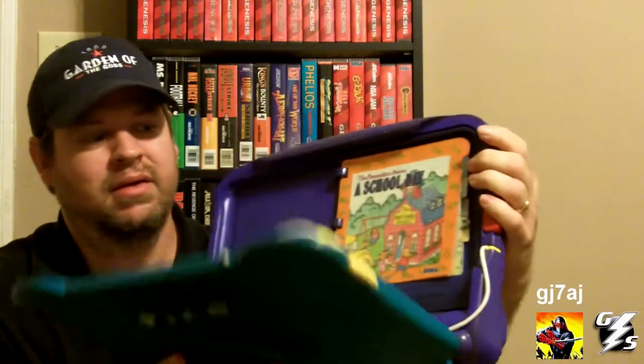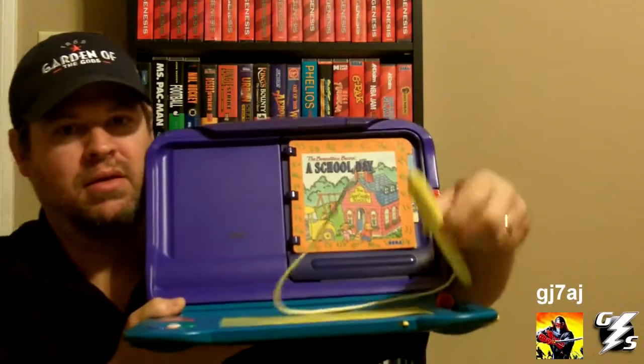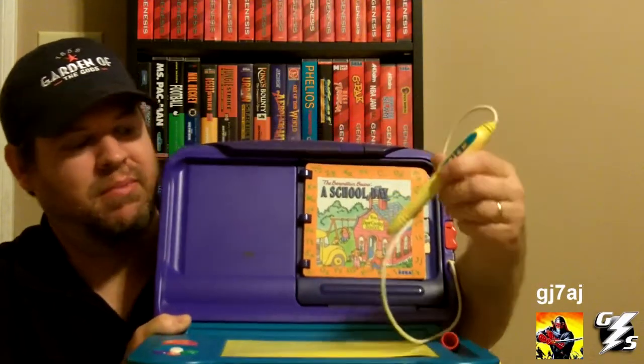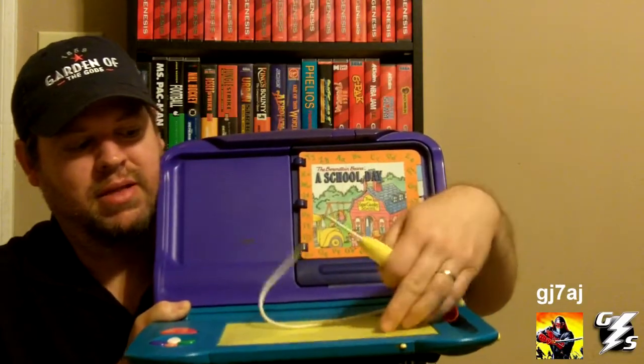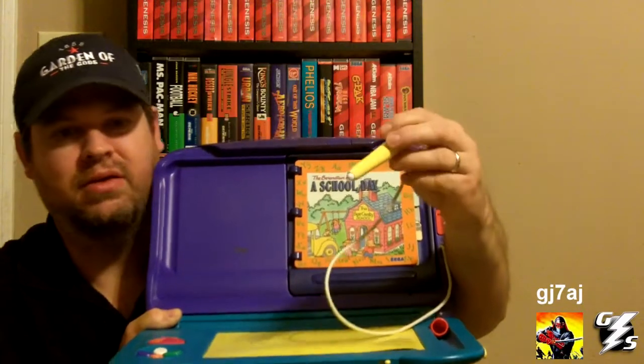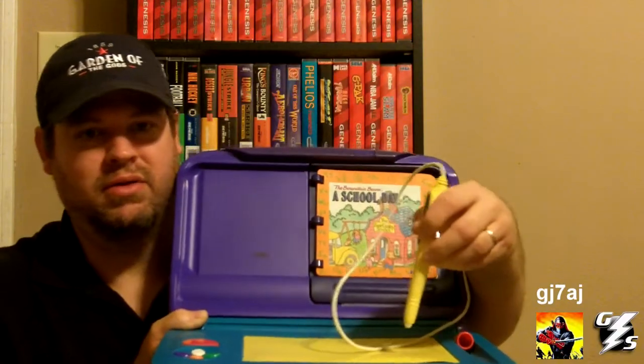The Sega Pico is a Sega console designed for children, probably ages 4 to 8. It's pretty neat and it's got a lot of cool technology built into it. You open it up by pressing this yellow button on the side, and it kind of opens up like a laptop. It's got this pen here which acts like a mouse on the screen — you move it around on this pad. The pad's not really touch sensitive, but there's some kind of technology in the pen, because you don't even have to touch the pad and it'll move the cursor around on the screen.